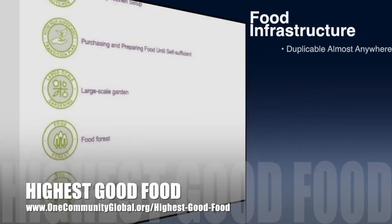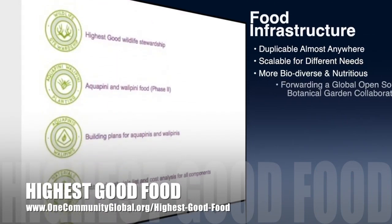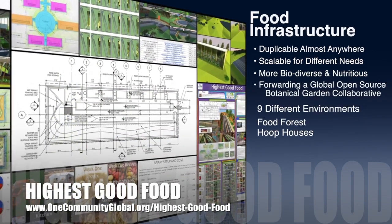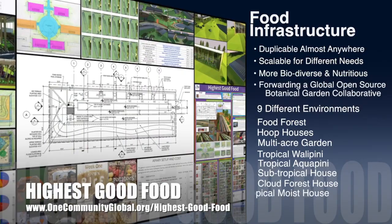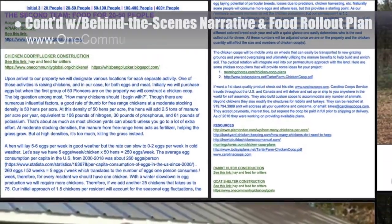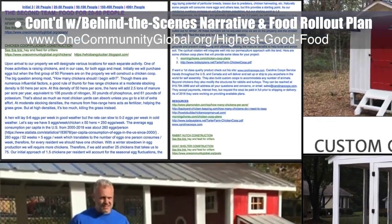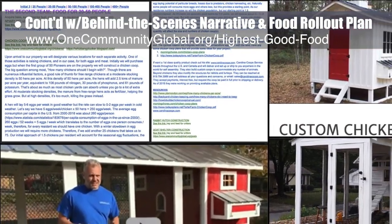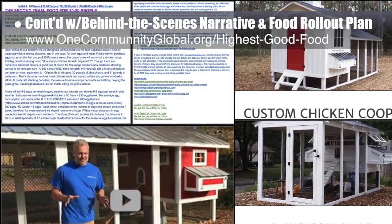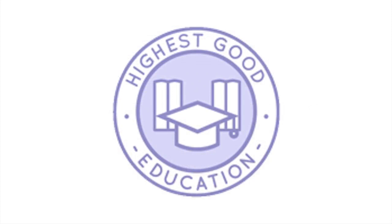One Community's approach to highest good food is duplicable almost anywhere, scalable for different needs, more biodiverse and nutritious, part of forwarding a global open source botanical garden collaborative, and includes nine different free shared and duplicable growing environments. This week the core team continued writing the behind-the-scenes narrative in the detailed food rollout plan for the various stages of development. This week we created the details for the chicken coop on our food rollout Google Doc and researched and viewed coop construction videos.